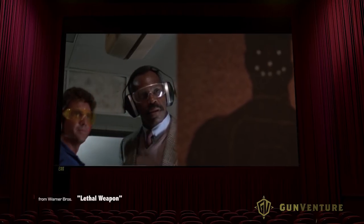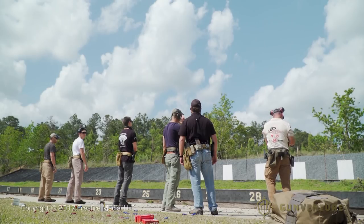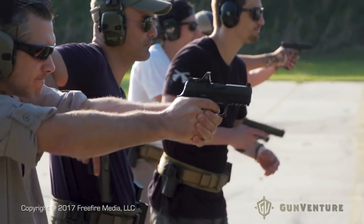Have a nice day. Coming up, you're going to see the type of gun training that stuntmen are getting to get it right when it comes to guns and movies.